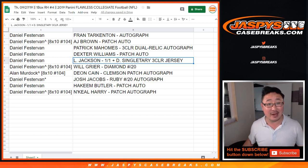And there you have it, ladies and gentlemen — another great break of Flawless Collegiate Football in the books. We've got Pick Your Teams now in the store, so check that out at jazbeescasebreaks.com. We'll break with you next time. Bye-bye.